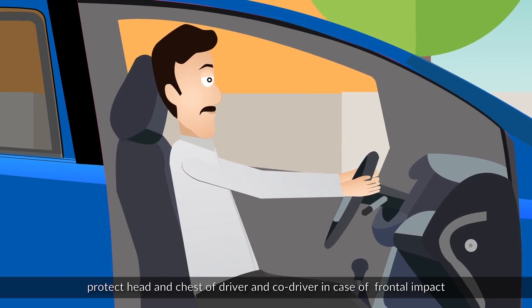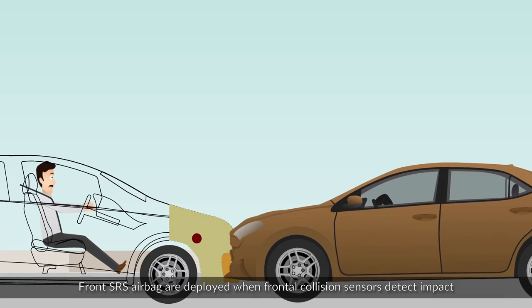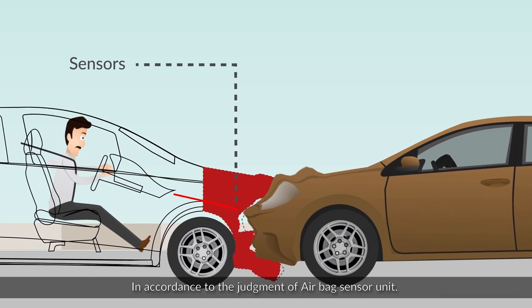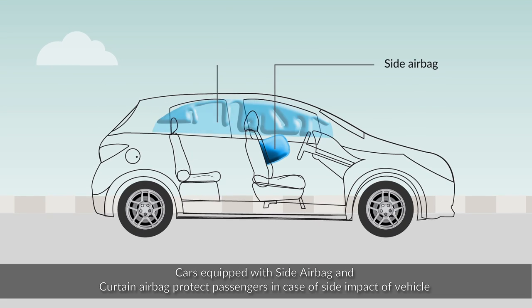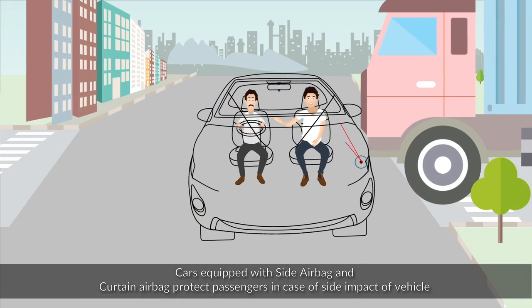Front SRS airbags are deployed when frontal collision sensors detect impact, in accordance with the judgment of the airbag sensor unit. Cars equipped with side airbags and curtain airbags protect passengers in case of a side impact to the vehicle.